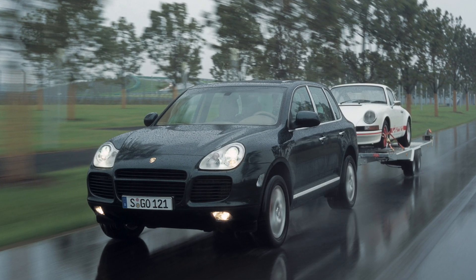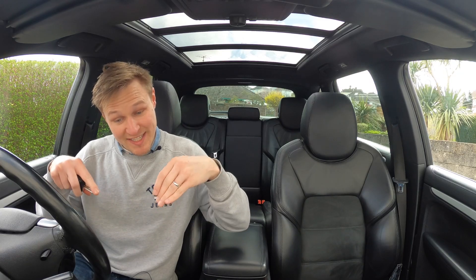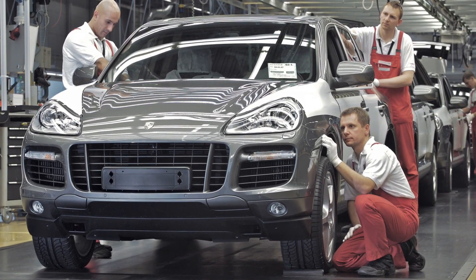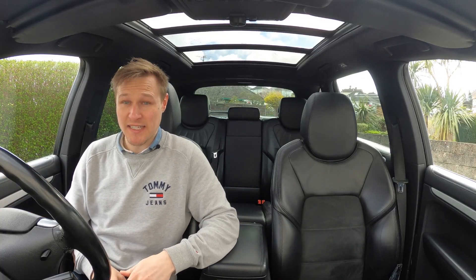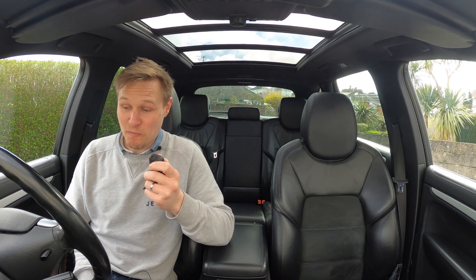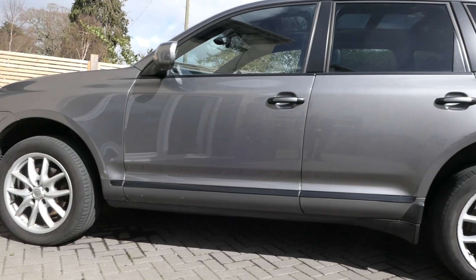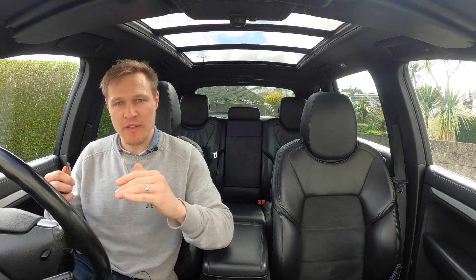You've got the very early cars — the 955 — and then the facelift model, the 957, commonly referred to as the E1 or Gen 1 generation Cayennes. This 957 is mine. I've owned it for around two years now. It's actually one of the best cars I've ever bought, and the reason is it's a real Swiss army knife. It does everything and it does everything well.